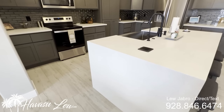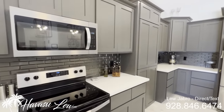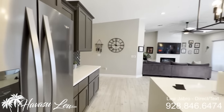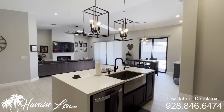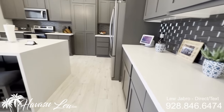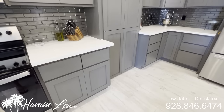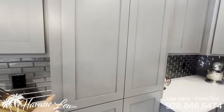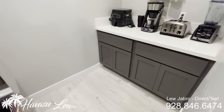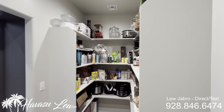Big kitchen island with waterfall quartz counters. Stainless appliances. Looks like they upgraded the cabinets. Really cool glass tile backsplash. Can lights and troweled ceilings. Really like the plank tile floors they did in here.